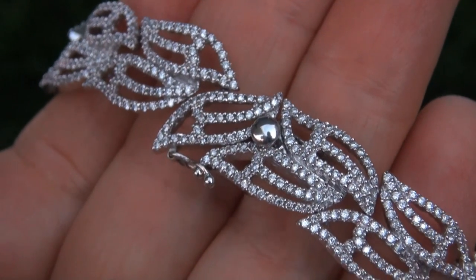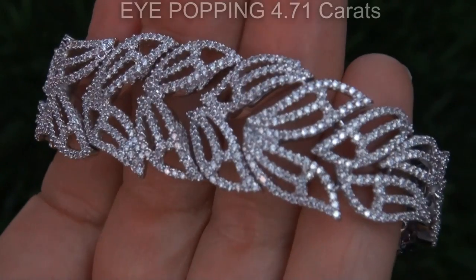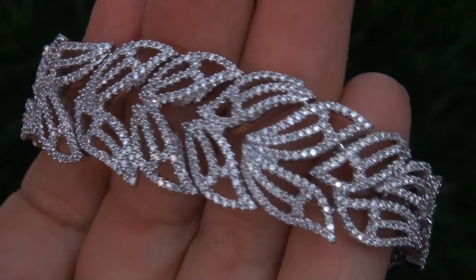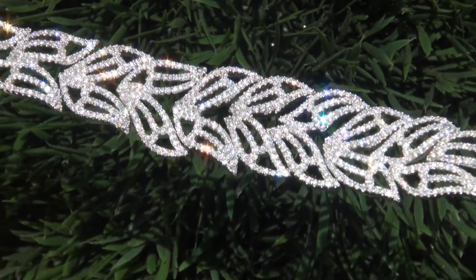It is a genuine solid 18 carat white gold vintage bracelet from a local estate collection. The diamonds weigh in at an eye-popping 4.71 carats with the most sought after clarity and color. Take a close look at the extraordinary diamonds and note the amazing electric sparking fire.